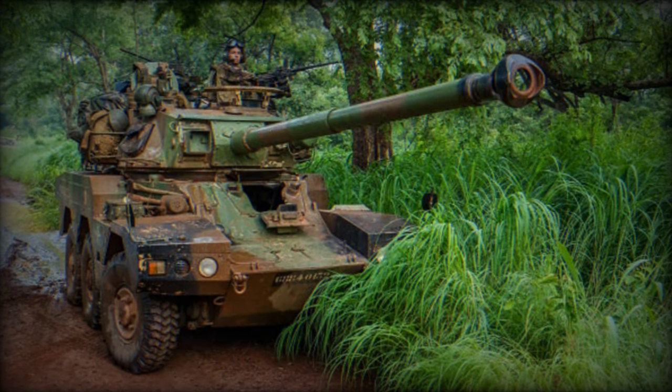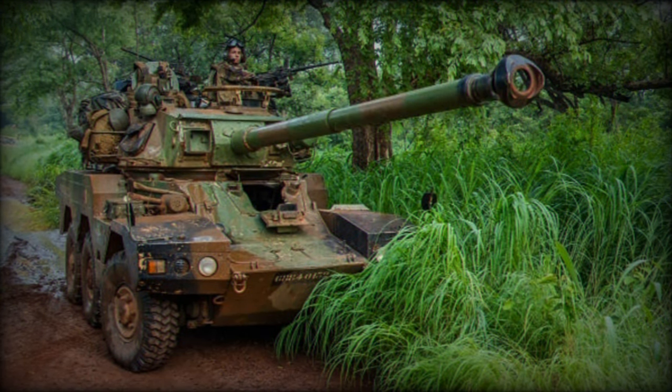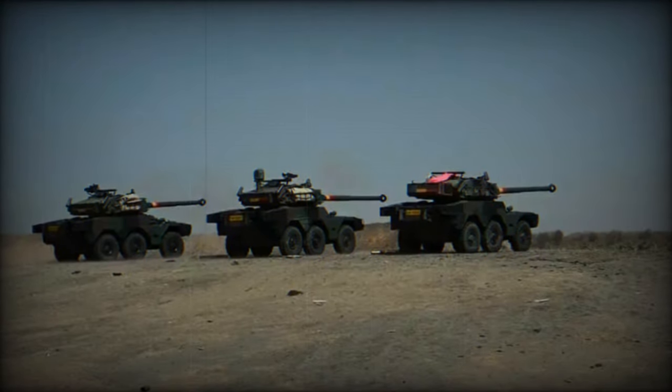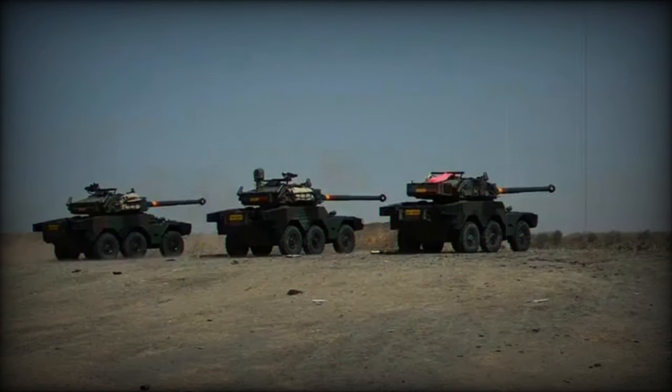Weighing 8.3 tons and with relatively compact dimensions — 7.7 meters long, 2.50 meters wide, and 2.25 meters high — the ERC-90 is designed to be fast and agile on the field.